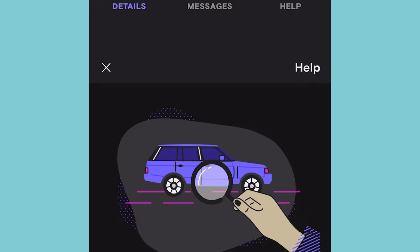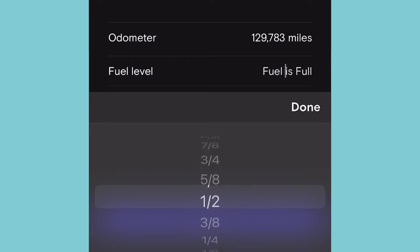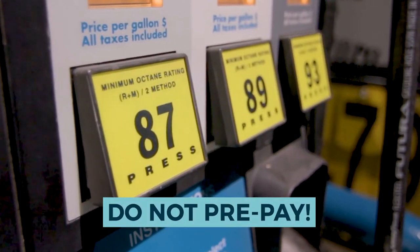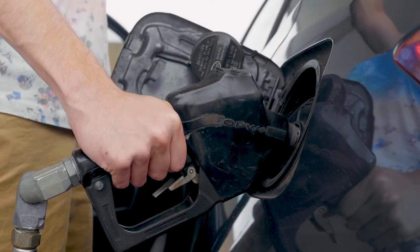Complete the checkout of your guest. Don't forget to mark any damage if there was any. Record the miles and fuel level. Now go fill up at the gas station. Do not prepay.